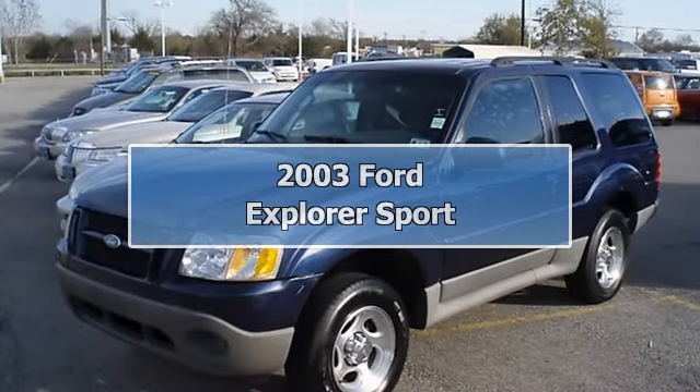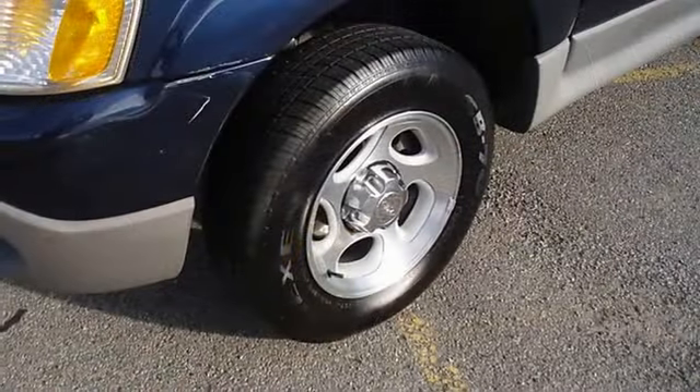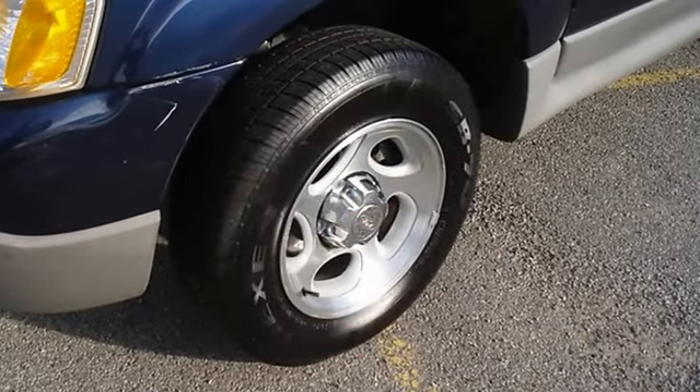2003 True Blue Metallic Explorer Sport. Low miles, locally owned. Nice options: power windows, power locks, power mirrors, cruise, tilt, nice wheels, and much more.